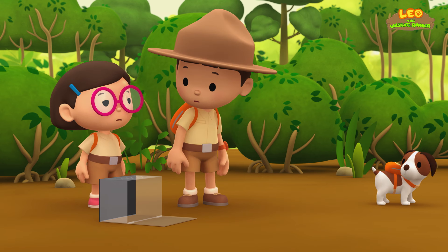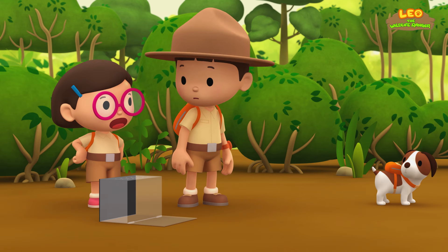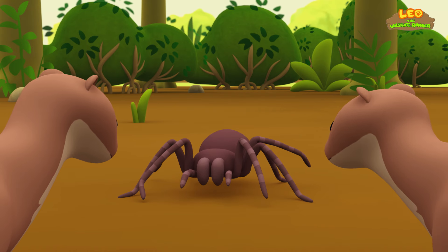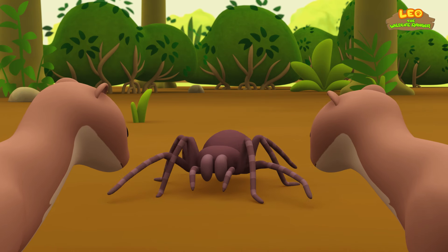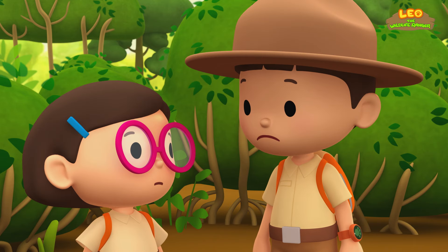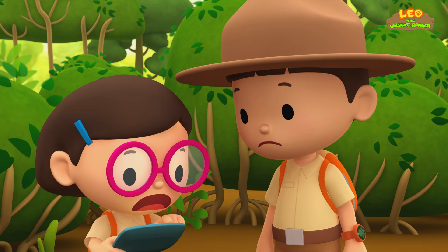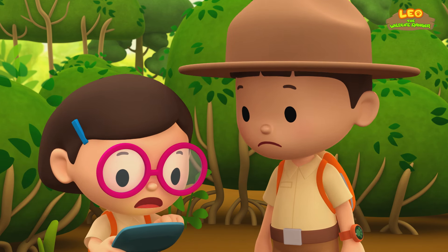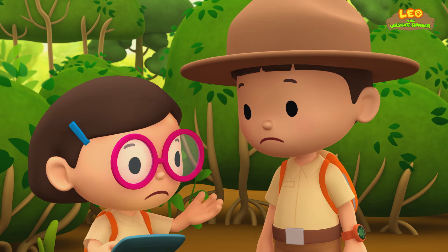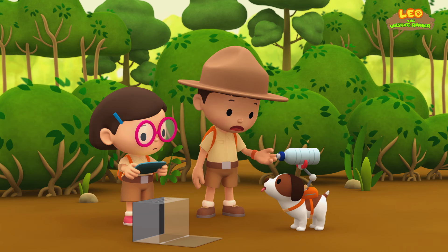Wait, Leo. Remember what Ranger Rocky said? When the spider is defending itself from predators, it can release tiny sharp hairs that are very painful. We should keep a distance. You're right, Katie. But what else can we do to scare the weasels away? I don't know — I can't find anything. I don't think we can scare the weasels away with water, Hero.